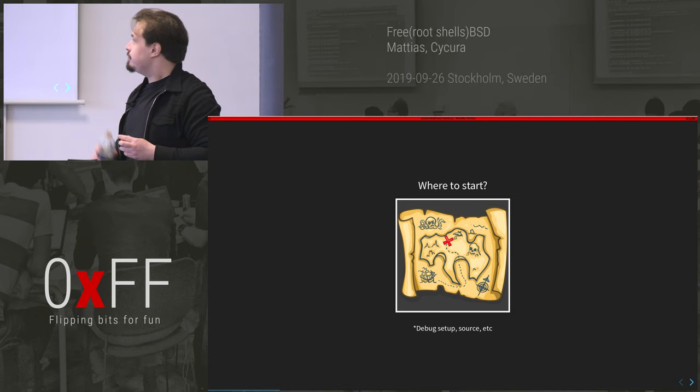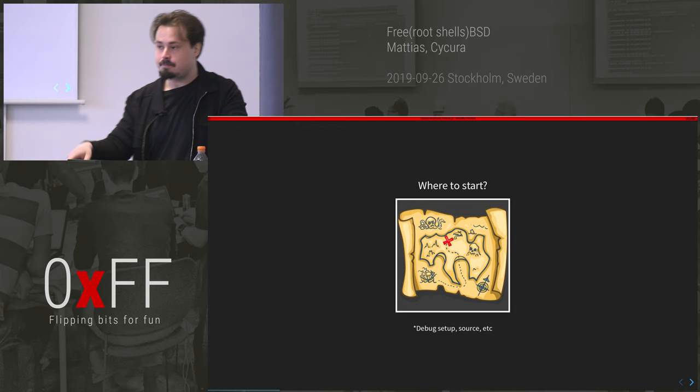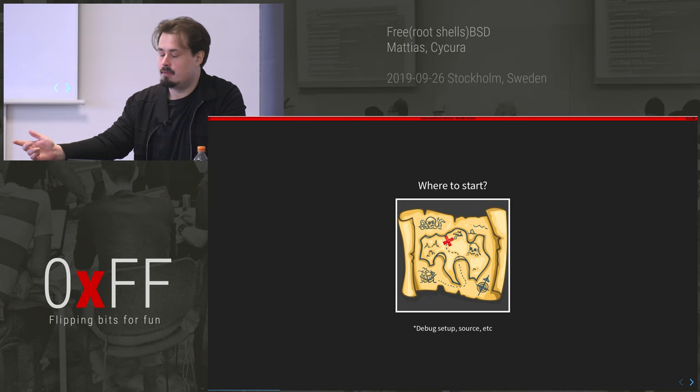So where do we start? We found this cool bug on Twitter and we want to exploit it — we know where we want to go, but how do we get there? If we want to do kernel exploitation, we really need some sort of debug setup, otherwise it's going to be really hard. So I had to figure out how to set up FreeBSD with kernel debugging.